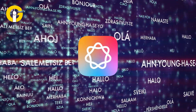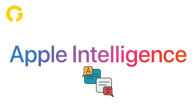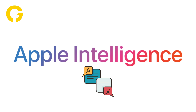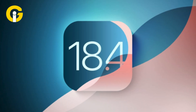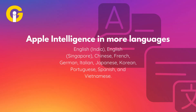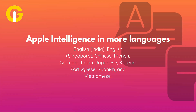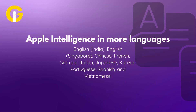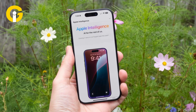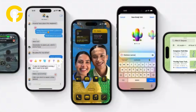Apple announced that a software update coming in April will make Apple Intelligence available in more languages, and that likely refers to iOS 18.4. Additional languages will include English India, English Singapore, Chinese, French, German, Italian, Japanese, Korean, Portuguese, Spanish, and Vietnamese. However, the company said only some of these languages will be added in April, with the rest to follow throughout 2025.